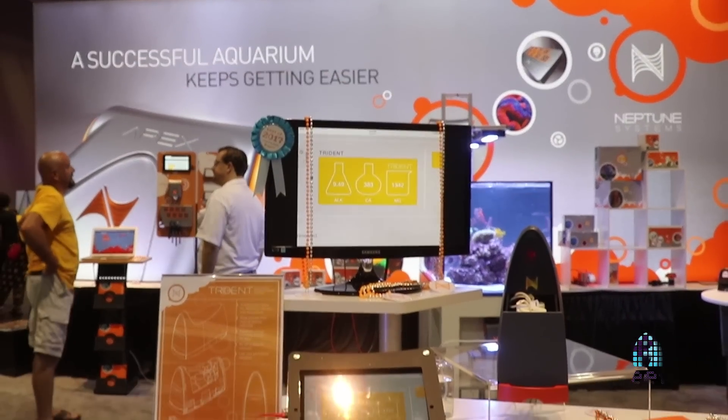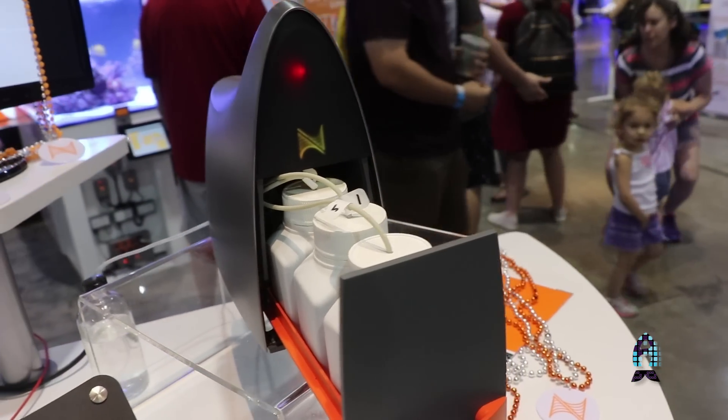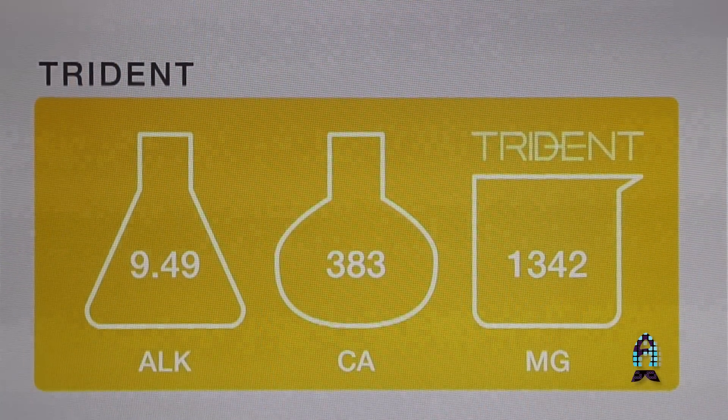It's an automated water testing system. We're really excited about this. This is the product right here. It actually tests alkalinity, calcium, and magnesium on your tank.